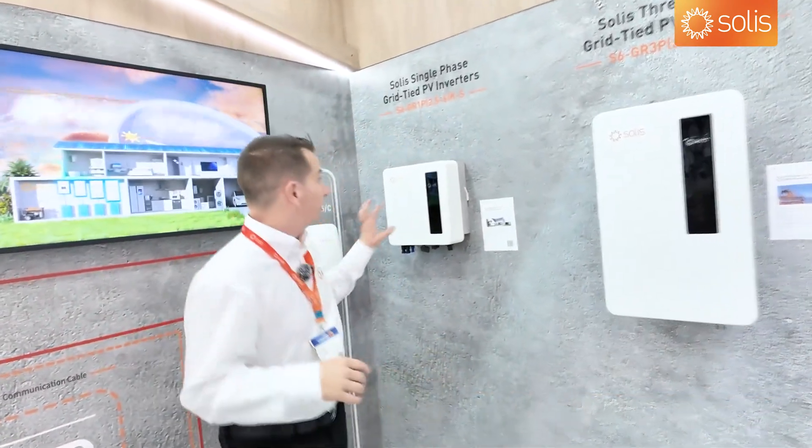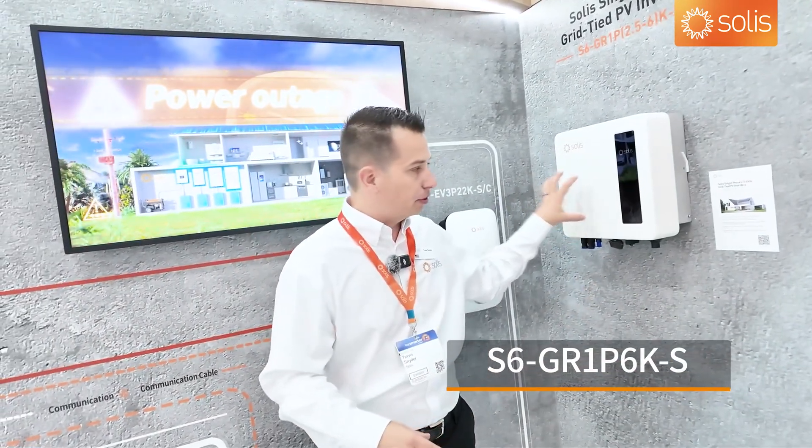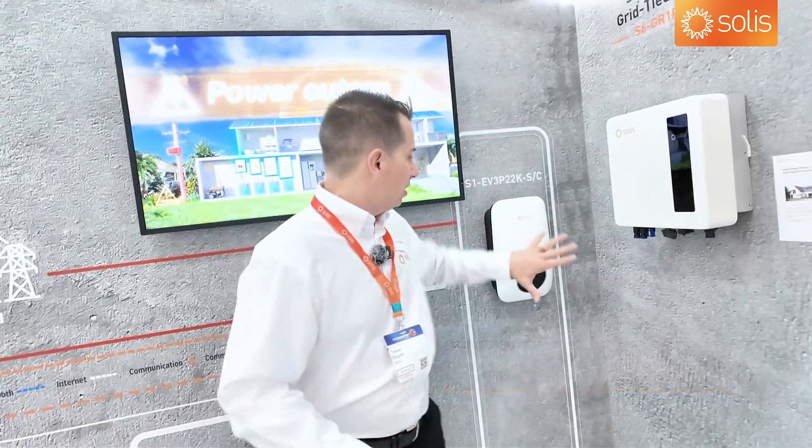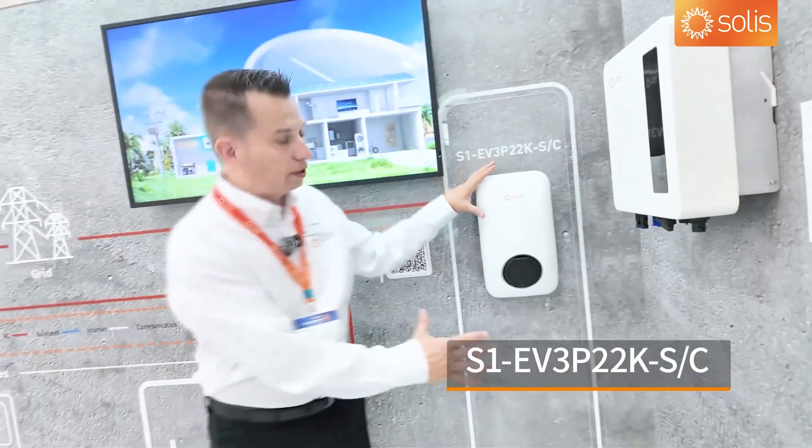It has 20-amp inputs, and then our new slim inverter — we shrank it down to 16-amp inputs for residential. It'll replace the old 2.5 to 6kW.